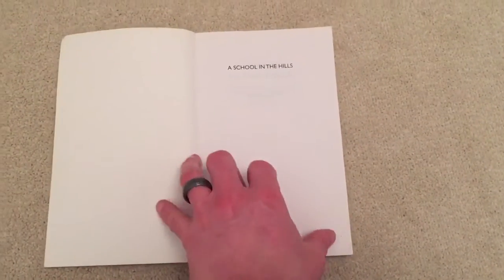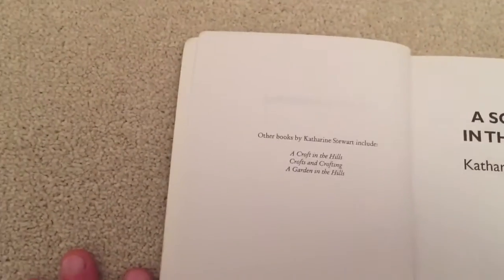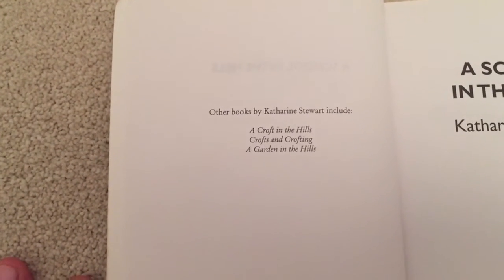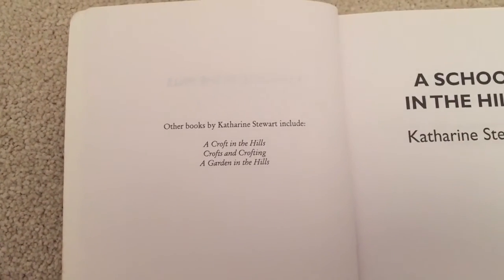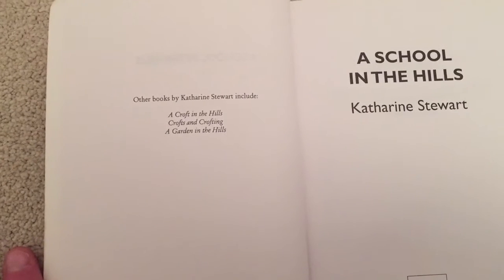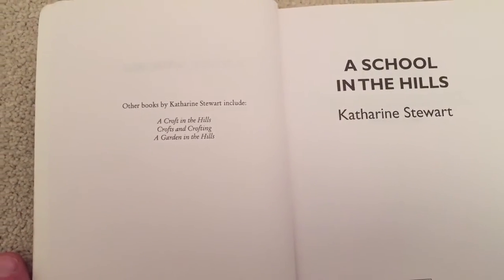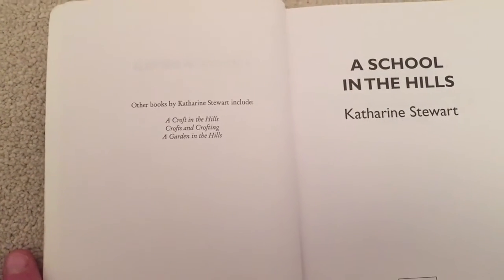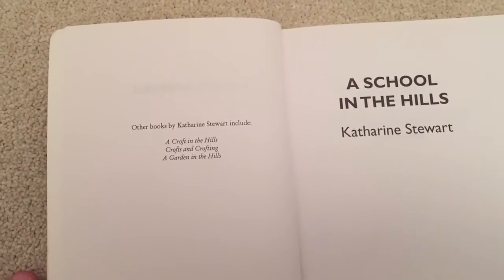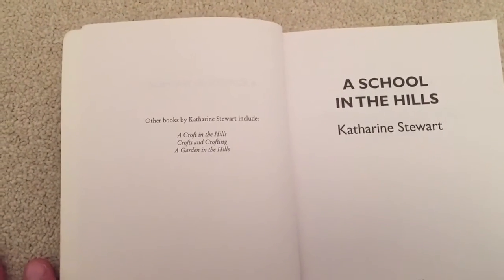As I said, there are some other books in the series. One is about their croft in the hills — when they start a small croft, which is like a small holding or a homestead, they take one over in the Highlands and bring it up to standards and make a living from it. I think I've read The Croft in the Hills. I haven't read The Crofts and Crofting, so I'm not sure what that's about. The Garden in the Hills is about her garden when they're at the schoolhouse, and I think I've read that one.